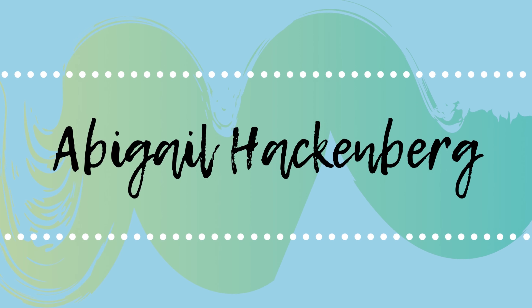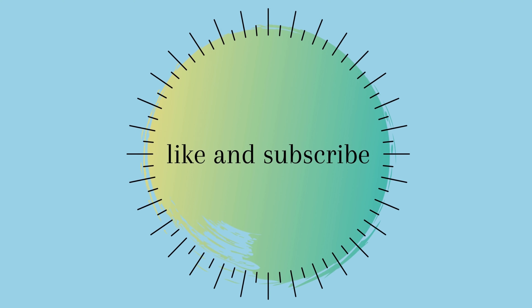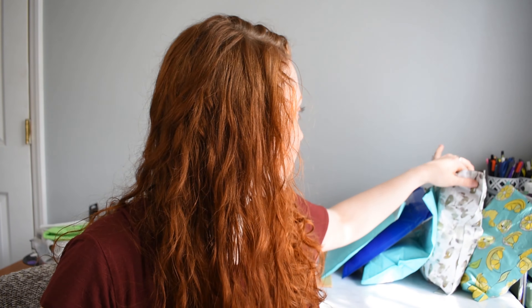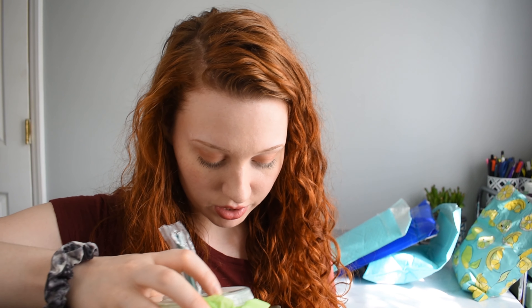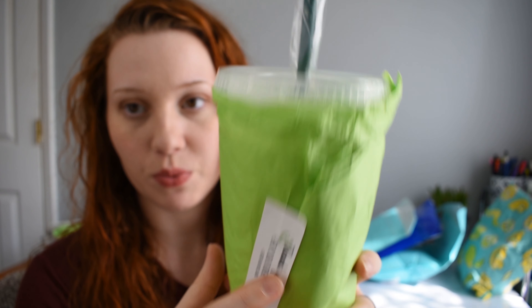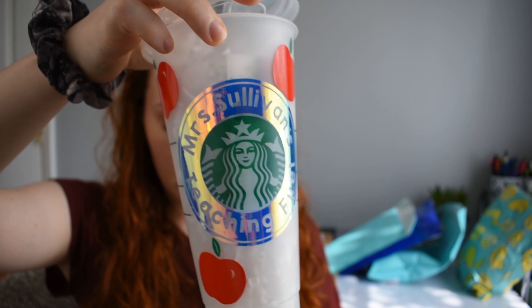Let me know in the comments what you want to see next and let's get started. We're gonna start with this one — this is from Coffee and Collabs. I'm going to show you guys what this packaging looks like. There's confetti in the bottom and we have the cup wrapped with this 'thank you for your order' sticker, which is super cute. I'm going to pull this cup out for you to see.